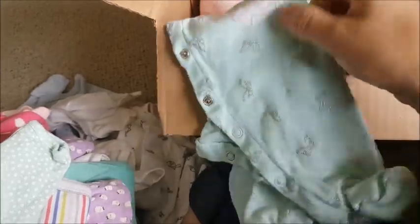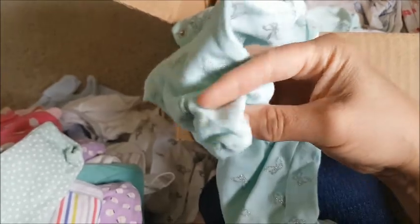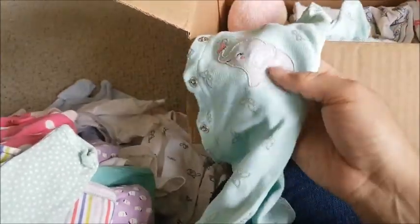This one is a light blue long sleeve sleeper with footed feet and a light gray elephant on it. I'm not sure what time it is — I have to hurry up, I've been rambling on and on!